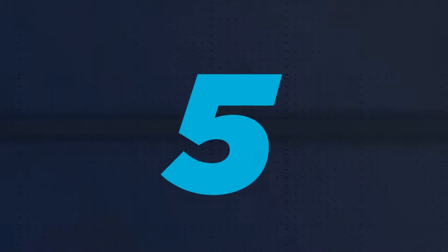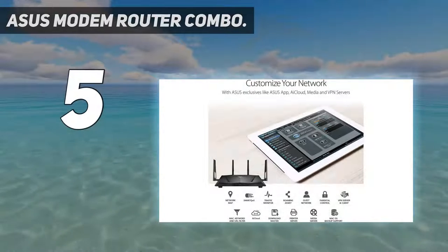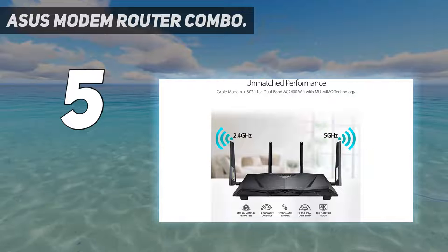Starting at number 5: the Asus Modem Router Combo. Next on our list is a modem router combo from the PC gaming overlord, Asus.